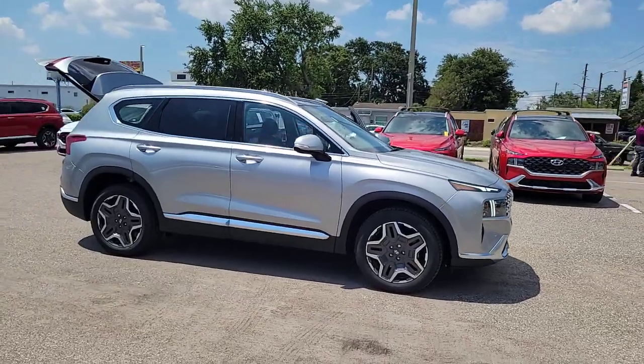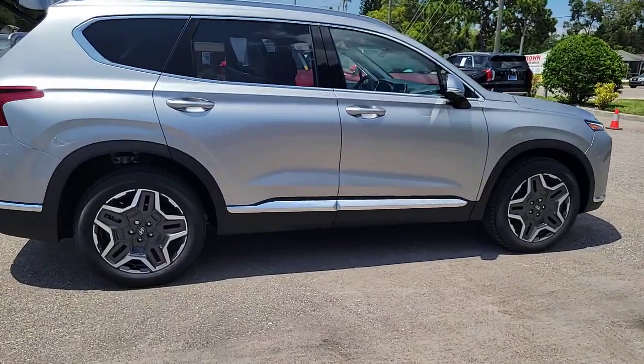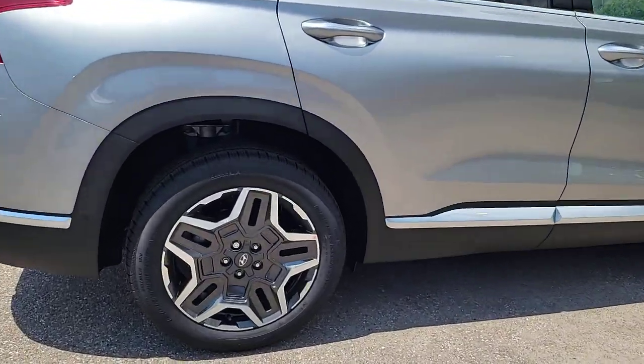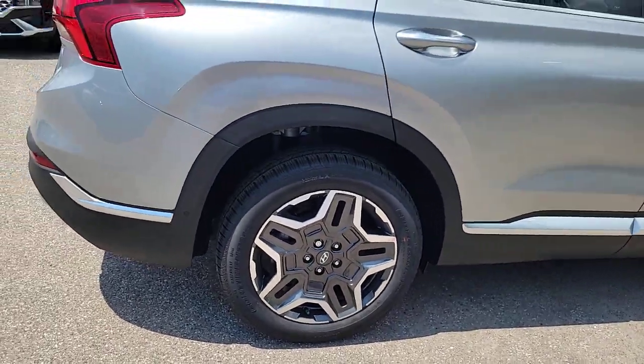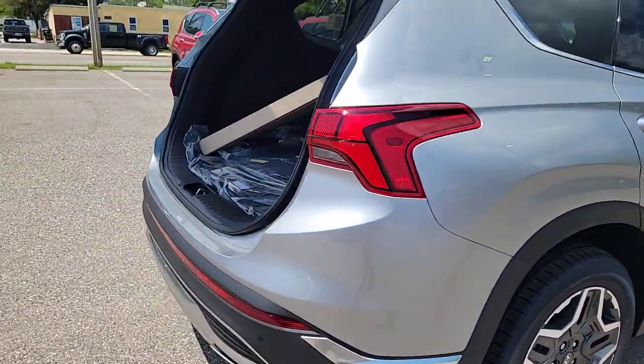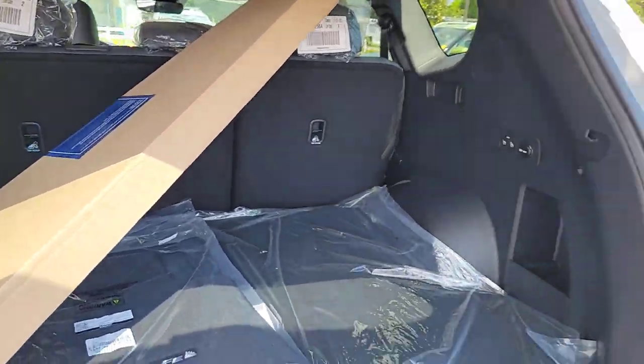Hop into the 2023 Hyundai Santa Fe. Relax and enjoy the road trip in this convenient, well-equipped Santa Fe. Crossover versatility, striking looks, the latest infotainment and safety tech, and a spacious, comfortable cabin are yours in this stylish, family-focused SUV.